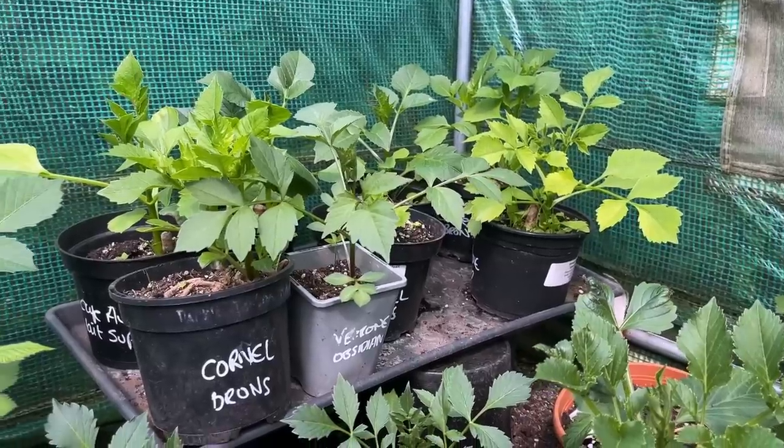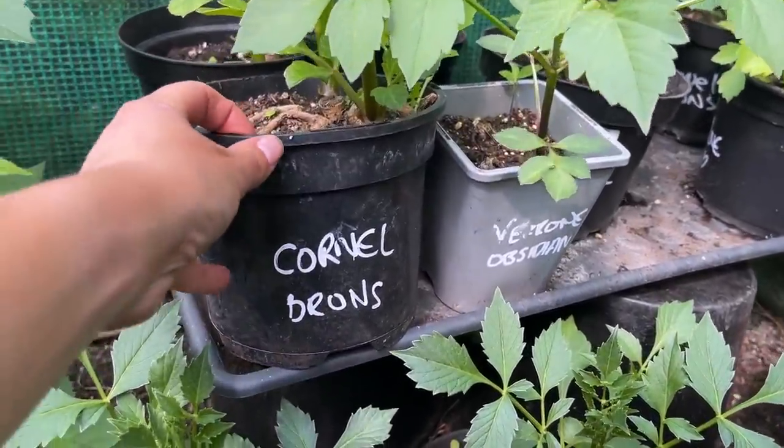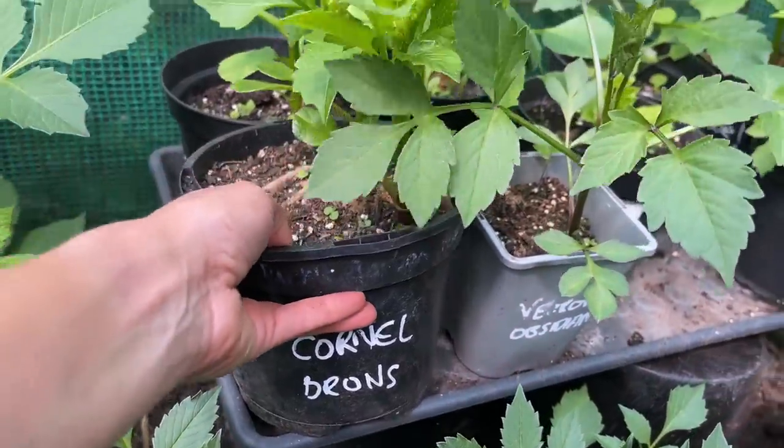There are actually a few more behind me as well — I think when I counted there are about 45 dahlias, and yes I do have room for them all. I have planned this out so I'm feeling quite good about that. They won't be going out for another couple of weeks yet. Let's have a closer look at some of the varieties and see how they're doing, because this is the time when you've just got to remember to be patient because some of them are a lot slower than others. One that I'm particularly looking forward to is Cornel Bronze, which is the ball type dahlia.